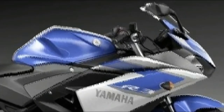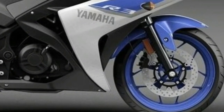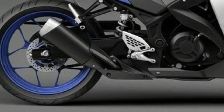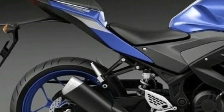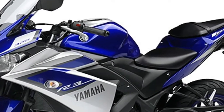While the new color schemes lend a fresh appeal to the 2018 Yamaha YZF-R3, the motorcycle continues to draw power from the 321cc inline twin-cylinder, liquid-cooled engine that churns out about 41 bhp of power at 10,750 rpm and 29.6 Nm of peak torque at 9,000 rpm.